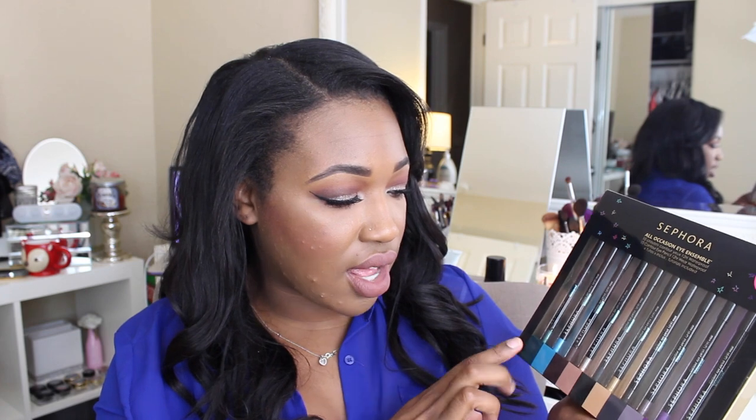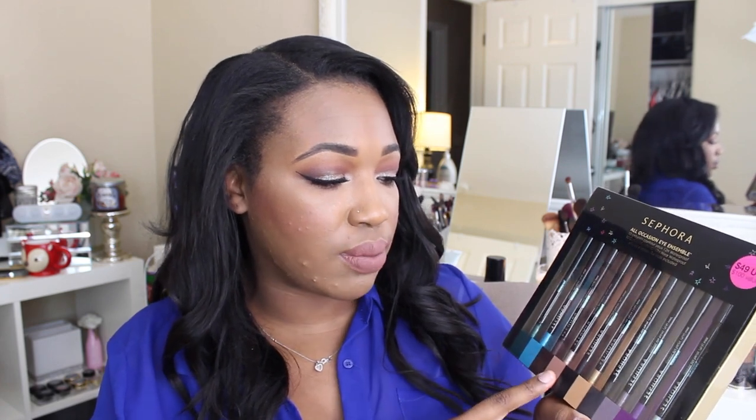Next I picked up the Sephora All-Occasion Eye Ensemble. It comes with 10 waterproof eyeliners in so many different shades — green, aqua, brown, gold, black, purples, and silvers. It was on sale for I believe $25. I'm always looking for nice waterproof eyeliners for different pops of color and things to add to my waterline, so I picked this up — I thought it was a great deal.